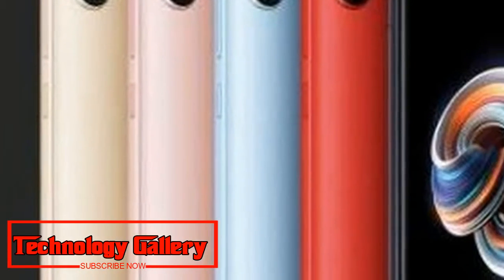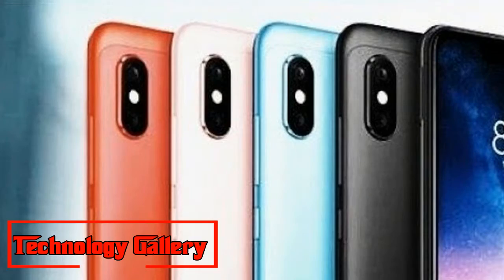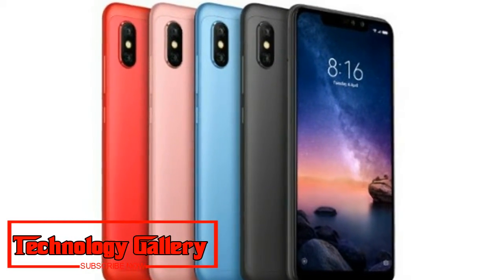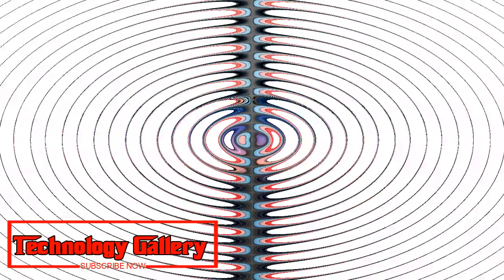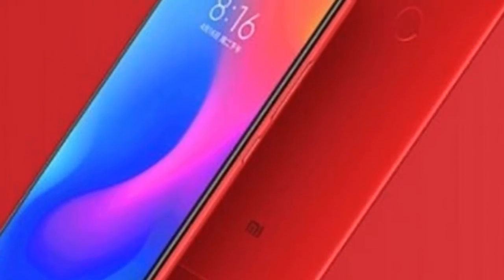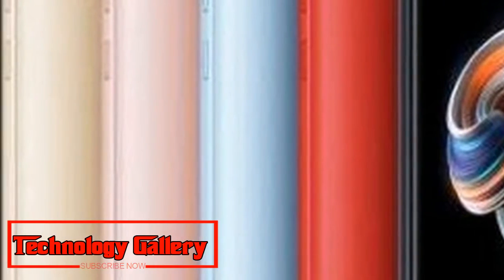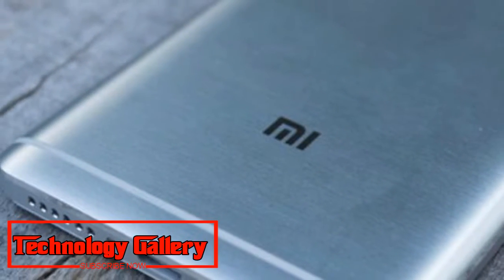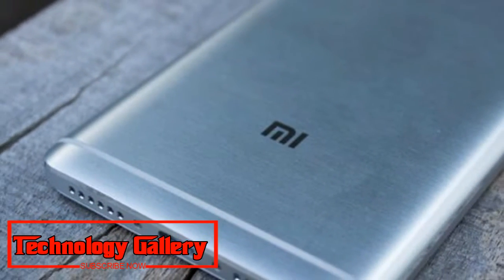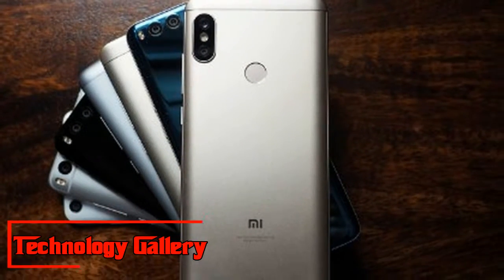While the gathered Redmi Note 6 Pro Geekbench posting grandstands a 4GB RAM form, prominent tipster Roland Quant a month ago uncovered that the telephone will come in two RAM storage configurations: 3GB RAM with 32GB capacity and 4GB RAM with 64GB capacity. Quant asserted that the gadget could be valued between €200–250, around Rs. 16,500 and Rs. 20,600 for European markets, while it will be less expensive in different markets.